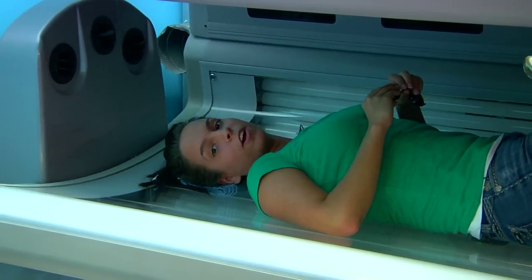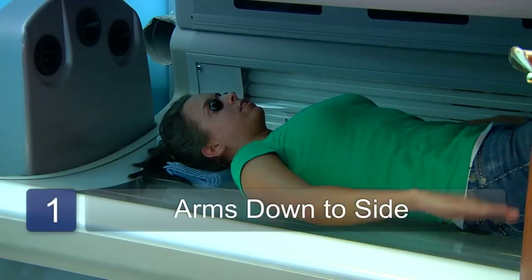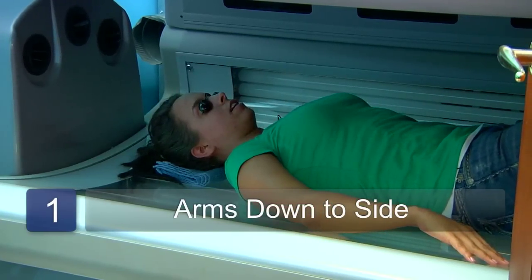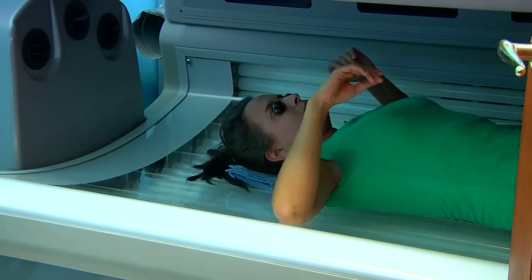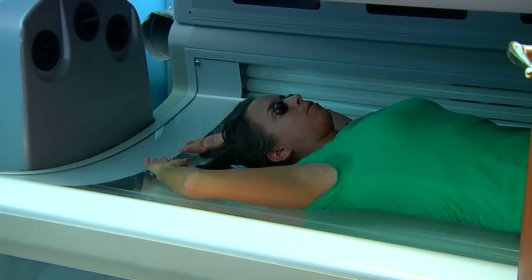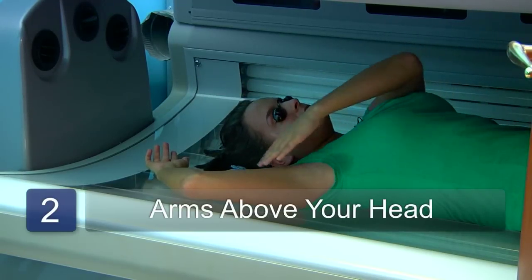While in the bed, there are a few different ways that you can lay to enhance your color. The first way would simply be with your arms down to your sides. The other way is if you scoot down and put your arms above your head — this increases the chance of color on your sides and under your arms.